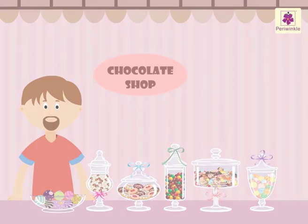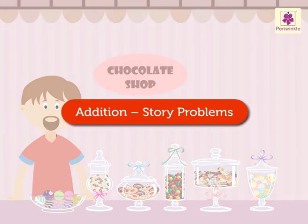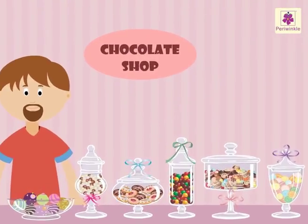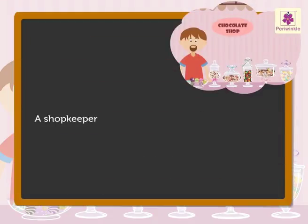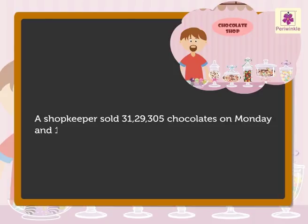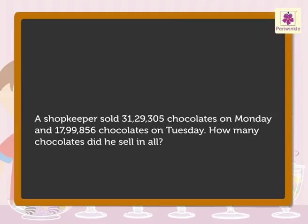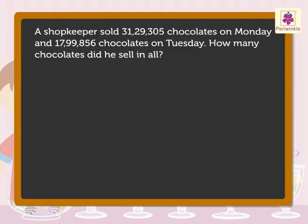Today, let us solve some addition stories and learn how to write the given information in statement form while solving the problems. It's very interesting. Shall we begin? A shopkeeper sold 31,29,305 chocolates on Monday and 17,99,856 chocolates on Tuesday. How many chocolates did he sell in all? Now, to understand the problem well and to know what to write as statements, ask these questions.